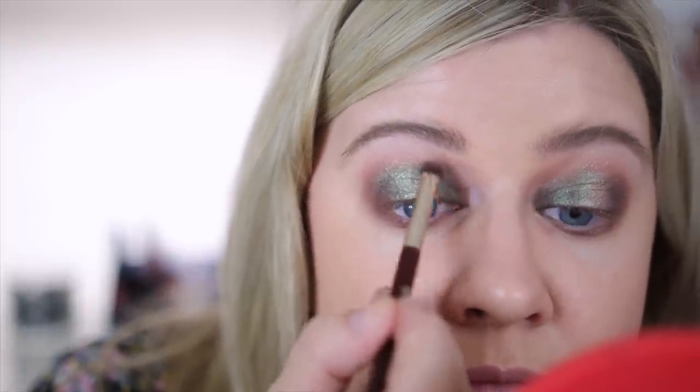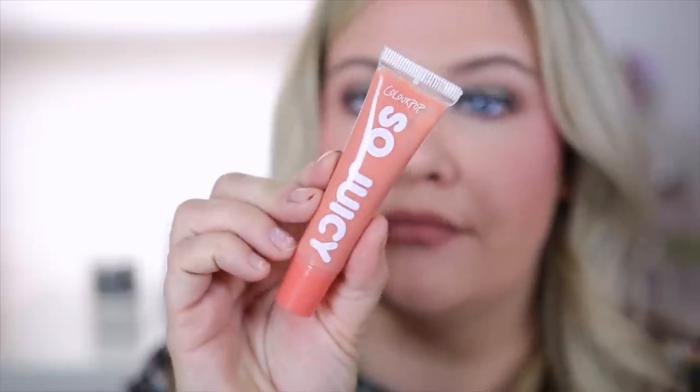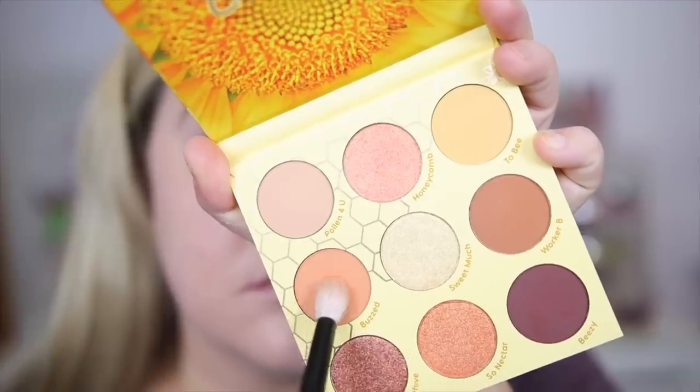Moving on to the lips, I used my BFF liner lip liner to line the lips out since I'm going in with one of the juicy glosses. I used Honeydew from the collection — since these are a bit lighter I always like to do a lip liner with them. It's a really pretty neutral peachy pink that was perfect for the whole look. I also put the rose gold eyeliner on the waterline so you can see the color and how creamy it is. That's the finished look for look number one.